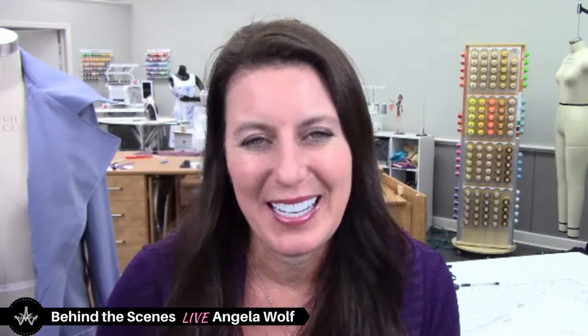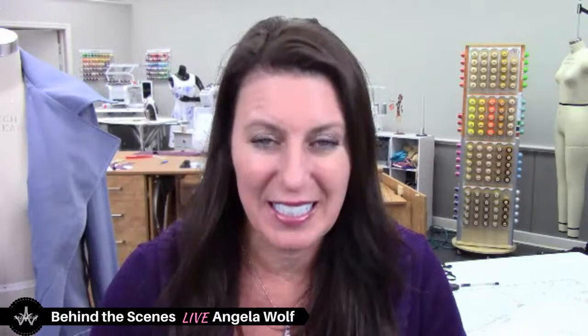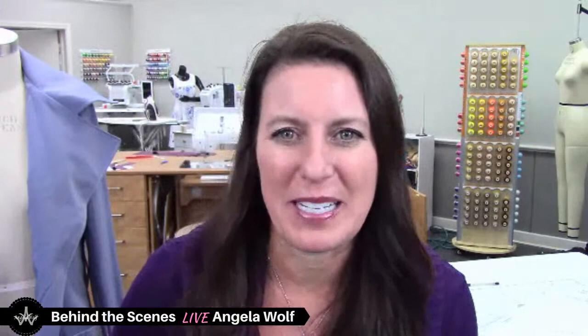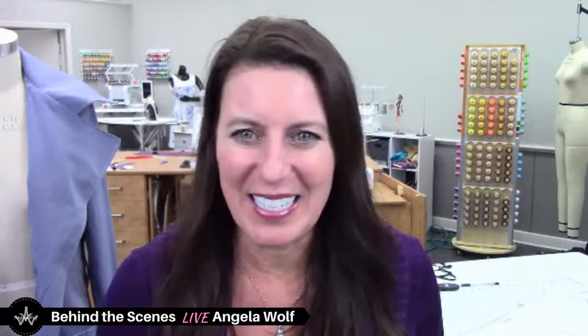Today we are live on Facebook and YouTube and I am officially announcing the Chloe Trench Sew Along. Are you thinking that maybe that happened last week? It did, but now I'm officially announcing it because I was having a little bit of a problem with my schedule to make sure that everything was up — and it is. Hey Susan, Francine, Judy — great to see you guys all rolling in.